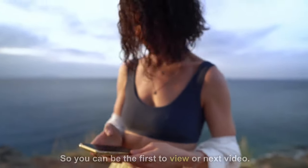If you like this video, subscribe and ring the bell so you can be the first to view our next video.